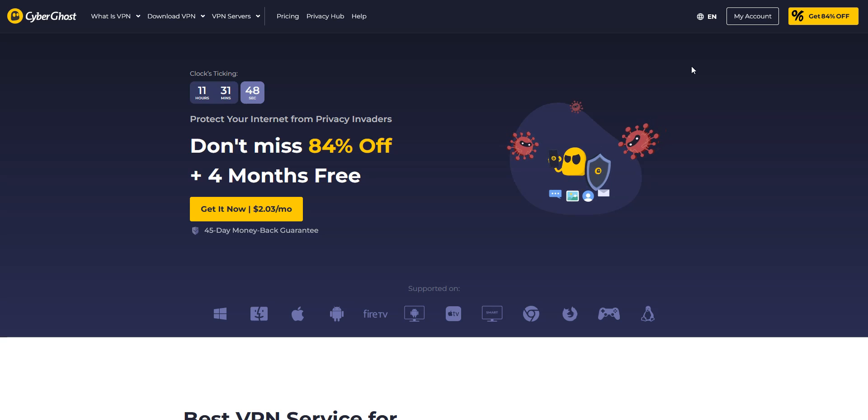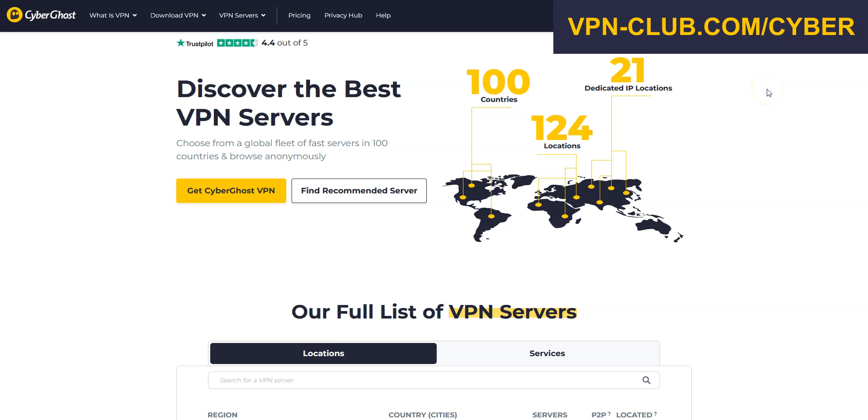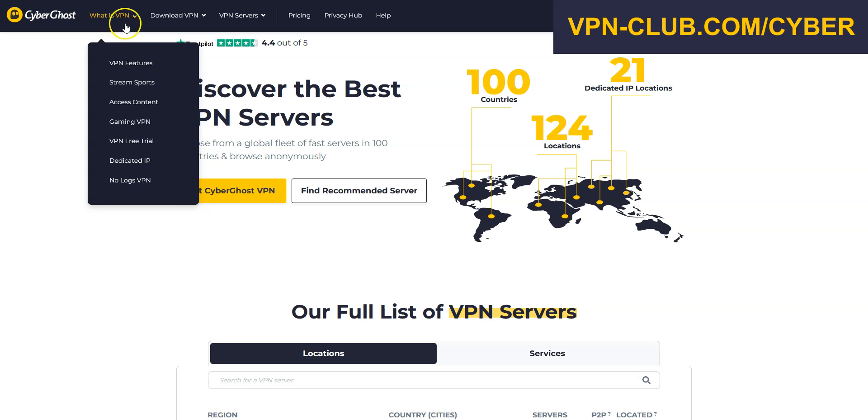The second best VPN for Myanmar is CyberGhost VPN. CyberGhost is also a secure, reliable, and fast VPN with over 11,000 servers in 100 countries. It's a high-performing VPN with military-grade encryption and a zero-log policy. Like ExpressVPN, CyberGhost comes with all the features of a premium VPN: no speed limit, no bandwidth limit, a ton of options, kill switch, split tunneling, DNS leak protection, and an ad blocker. You can use it on up to 7 devices simultaneously.